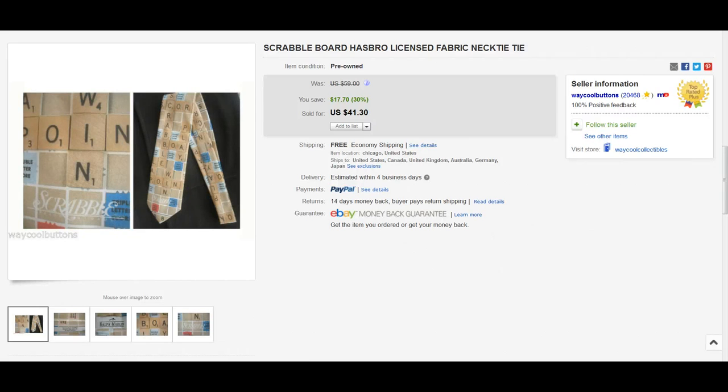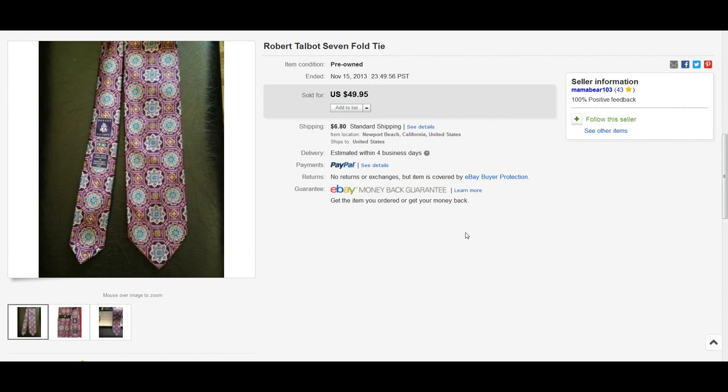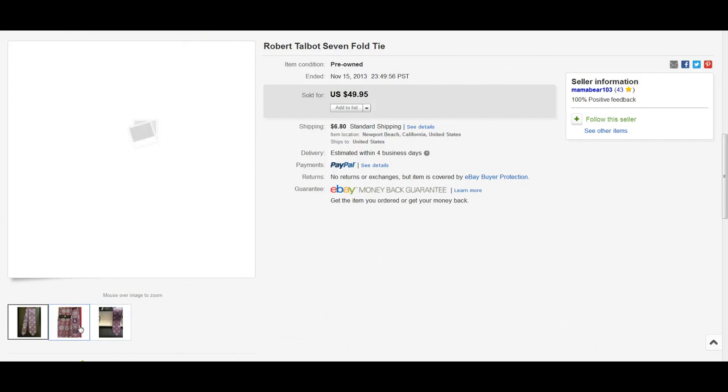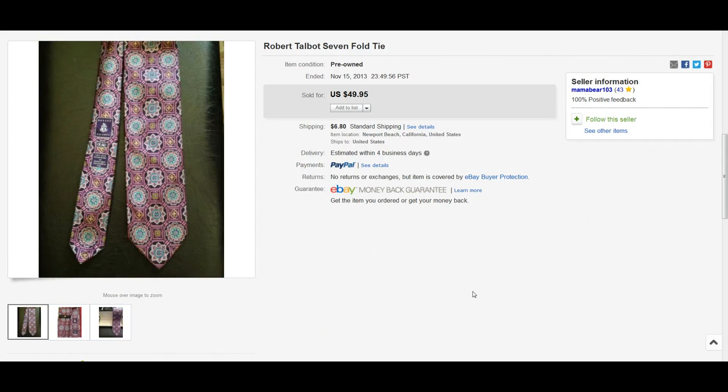Next item is a brand called Robert Talbot and it's a sevenfold tie. I'm not sure what sevenfold means — maybe someone watching can tell me. It's made out of 100% silk, made in the USA, which is always a good selling point, and it sold for $50. I know I could pick up ties for a few bucks at the thrift store, so there's awesome profit potential on that one.